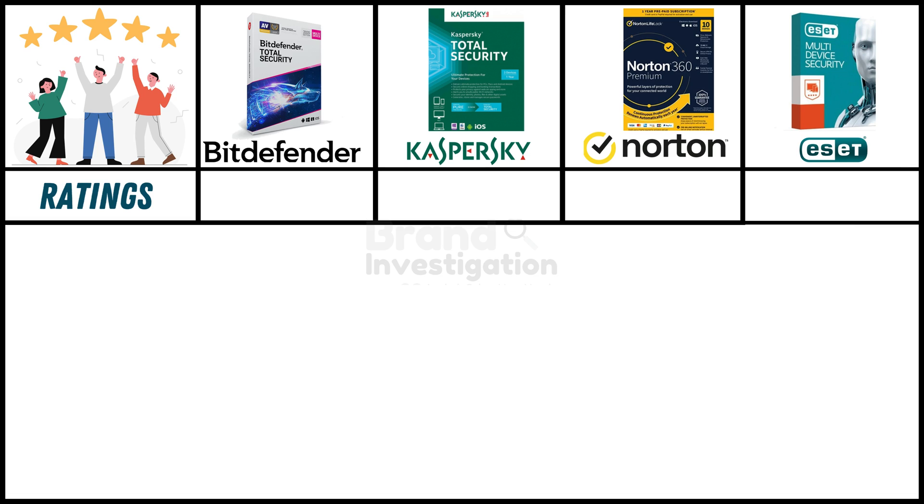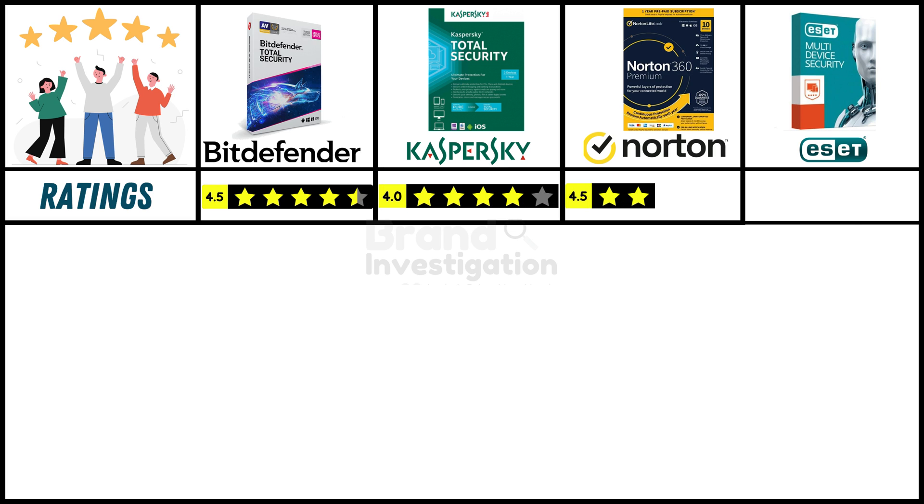Looking at ratings from customers who purchased online: Bitdefender antivirus has a strong 4.5-star rating, Kaspersky antivirus has a good 4-star rating, and Norton antivirus holds a strong 4.5-star rating.